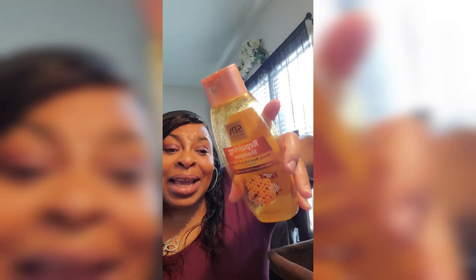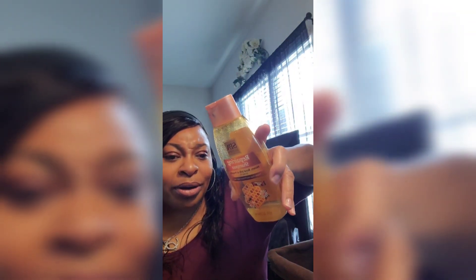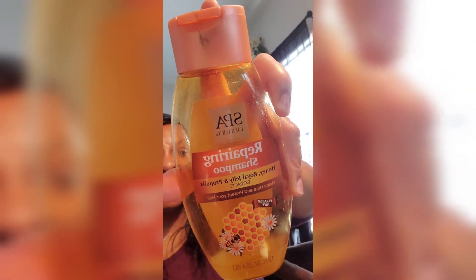This is a Dollar Tree product I used on my wigs, not my hair. I have other stuff I use on my hair. This is what I used on my wigs and it helped bring them back. I used Dollar Tree products to wash my wigs with. This is called Repairing Shampoo Honey Roll Jelly Propolis — y'all, this was good. I used it on my human hair lace front wigs and it worked great.